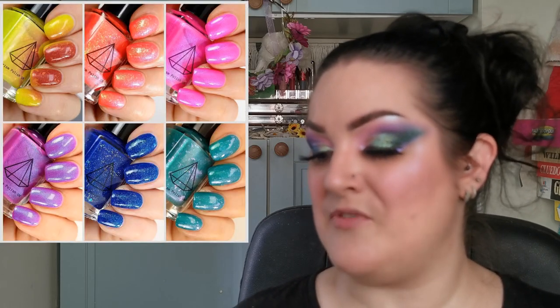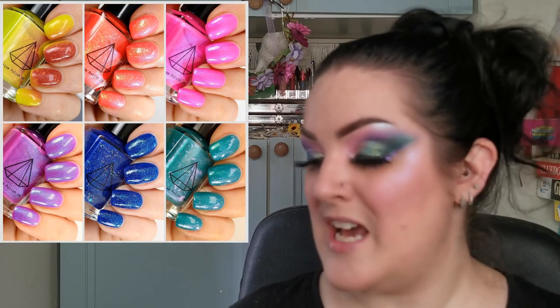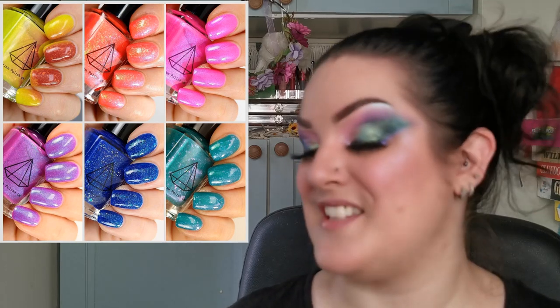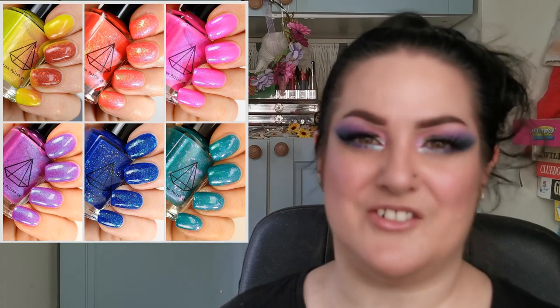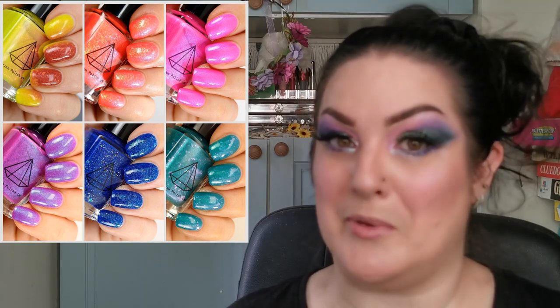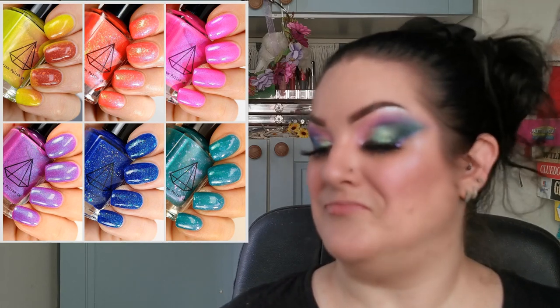Prism Polish UK have a new neon rainbow collection — and as you're watching this now, they will have launched. There are six shades that look absolutely stunning. There's one that turns from like yellow to orange — I think it changes with UV. These look absolutely stunning. Are you into these beautiful bright neon shades for summer? I am! This is a UK brand and I'm interested.